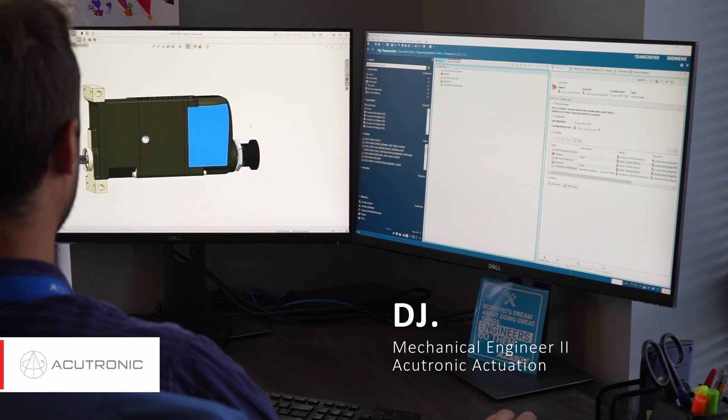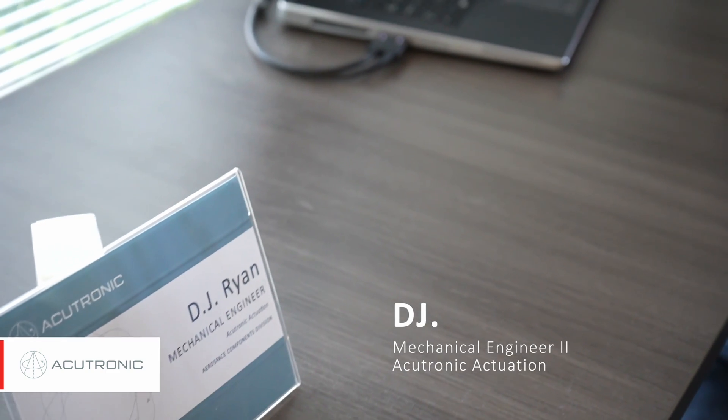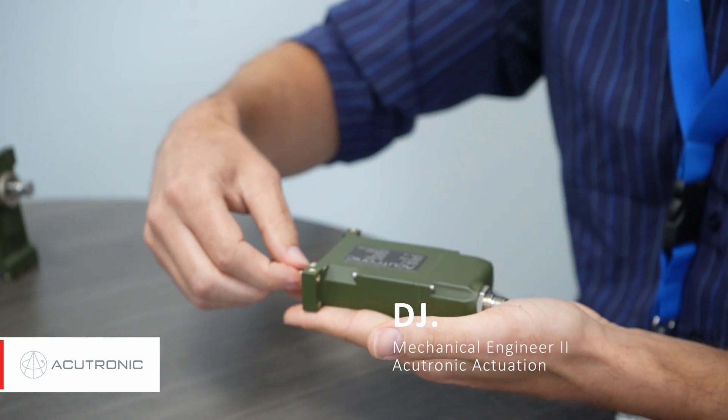I am involved in the ground-up design work for actuation. Actuators of this size — I like to take something from a piece of paper and say, I need to make an actuator that fits in an envelope about this size and does a certain job. This one has rotary motion. I take it from a piece of paper and design from the ground up to make an actuator like this. That goes with design, testing, documentation, and everything associated with that.